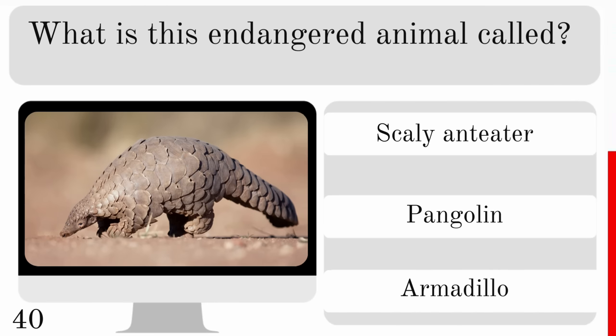How big is a baby kangaroo at birth? Is it one inch, three inches or six inches? And it is just an inch long.